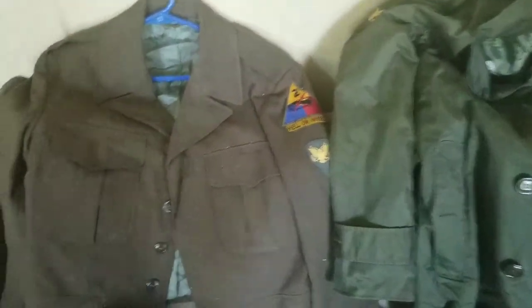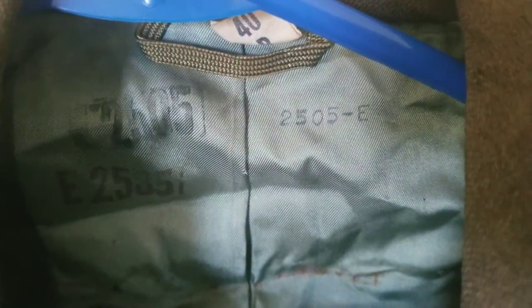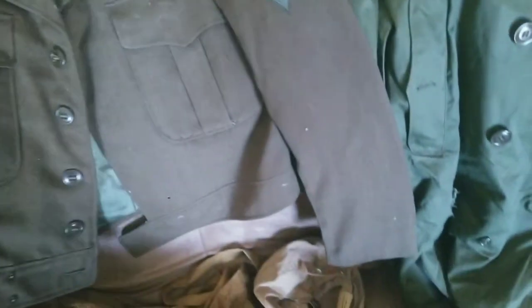While we're talking about jackets, we'll go over to this one — that's the rank. 2nd Armored Division, Hell on Wheels. Right here you've got a whole bunch of laundry numbers, E-2505. This one is dated 1953 as well — May 20th, 1953 — but it belonged to a different person. This one does have some mothing — it's got it right here on the collar, the pocket, a little bit on the sleeve, and the back of the collar.